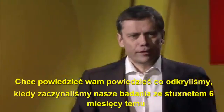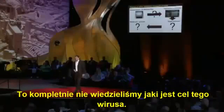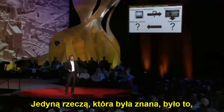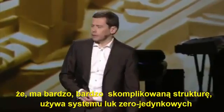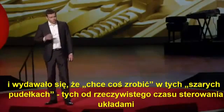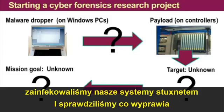I want to tell you how we found that out. When we started our research on Stuxnet six months ago, it was completely unknown what the purpose of this thing was. The only thing that was known is it's very, very complex on the Windows part — the dropper part. It uses multiple zero-day vulnerabilities, and it seemed to want to do something with these gray boxes, these real-time control systems. So that got our attention, and we started a lab project where we infected our environment with Stuxnet and checked this thing out.